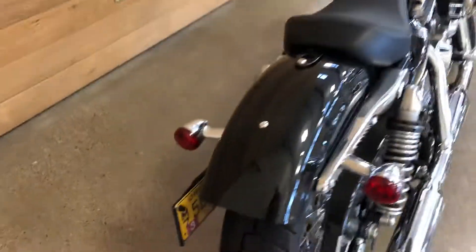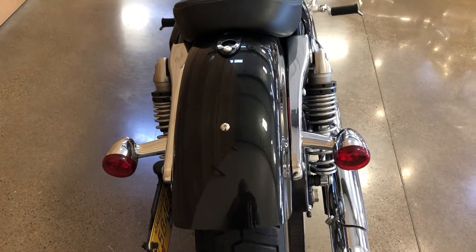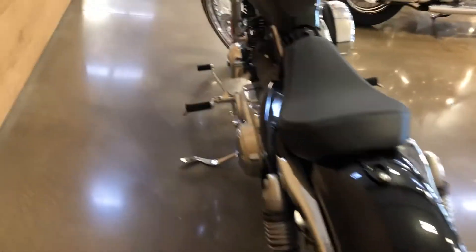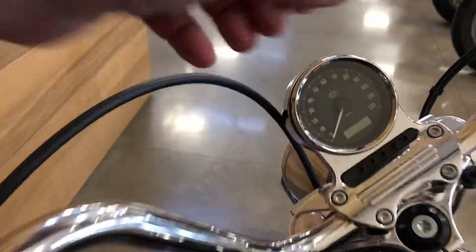It has a hideaway license plate and three-in-one turn signals, meaning they are turn signals, brake light, and tail light all three together. It's fuel injected with a peanut tank — two gallon.